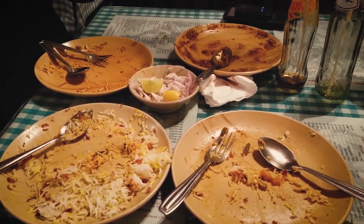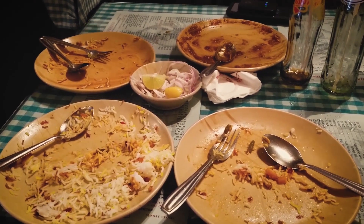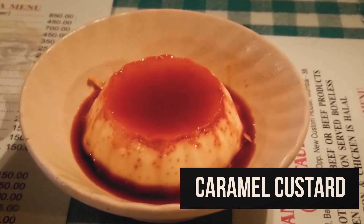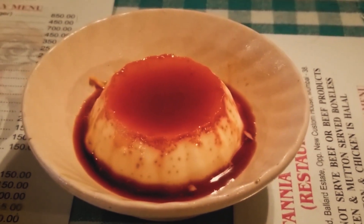The food was really delicious, and you can look at our empty plates. So now it's time for desserts, and we are going to try their very famous caramel custard.